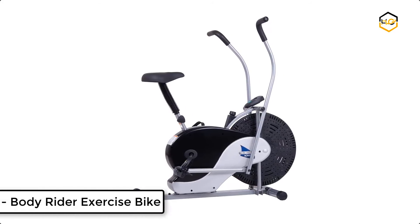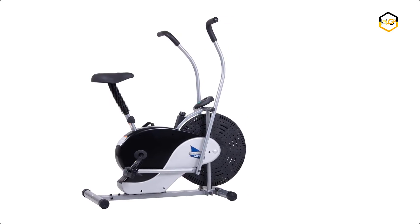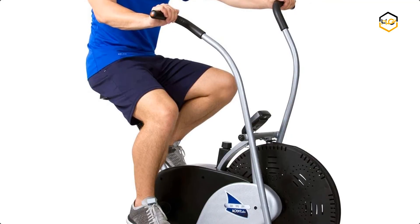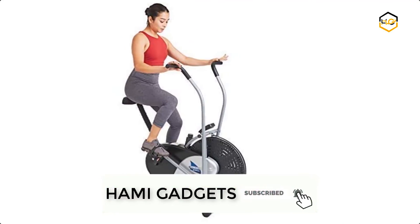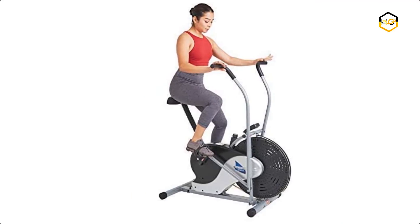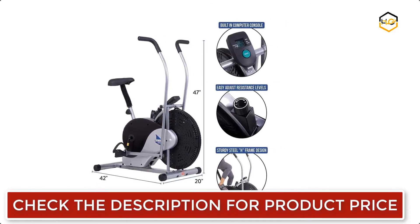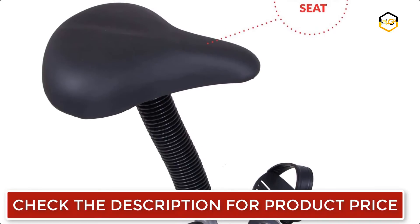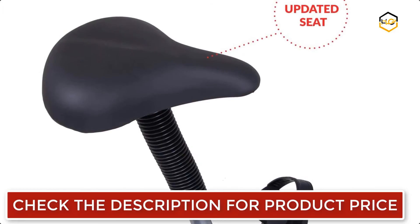At number 2, we have the Body Rider Exercise Bike. This stationary bike will enhance your home workout sessions with ease. Cycle your way to fitness and rehabilitation with this practical, functional indoor bike, featuring a built-in belt drive system instead of a loud chain drive. The ergonomic design of this stationary bicycle engages your arms and upper body for a true full-body workout. It also features an updated bi-directional adjustable seat for maximum comfort and an encased fan flywheel for smooth workout sessions.